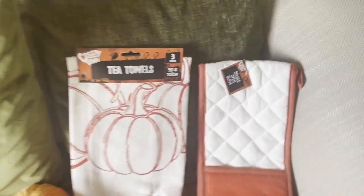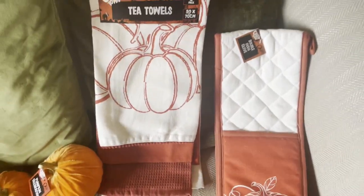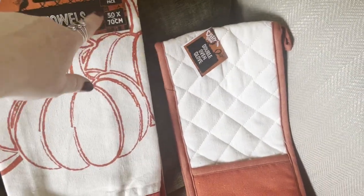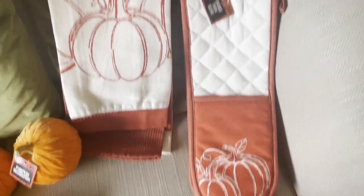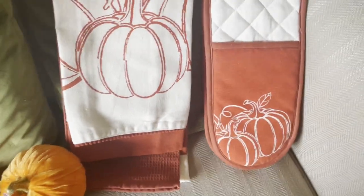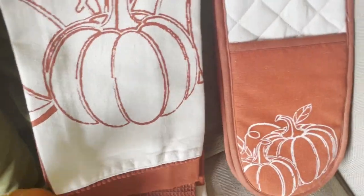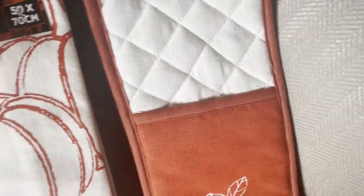The next items are these gorgeous tea towels - believe it or not these are from Poundland! They weren't a pound though, they were three pounds but it's three in a pack, so a pound a towel. The oven mitts were also three pounds - they're coming up red on camera but they're actually a rusty orange. And then these fabulous velvet pumpkins were from Poundland as well - they're quite big, I've got two of those.